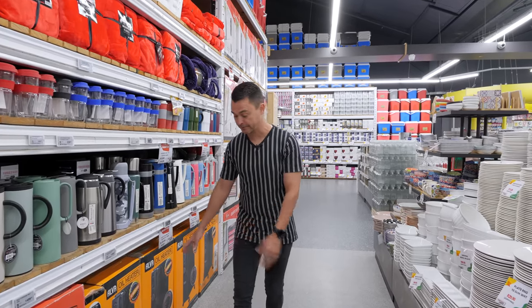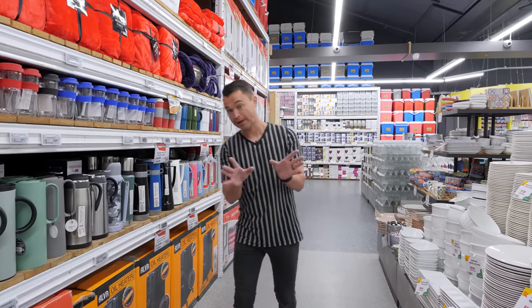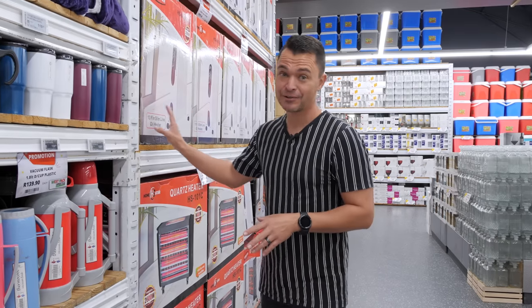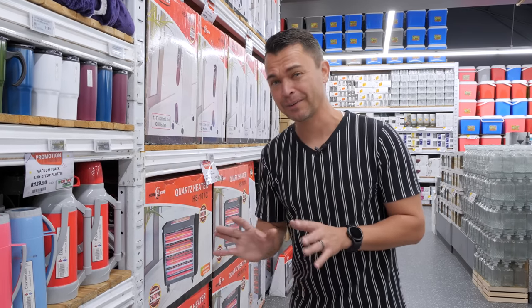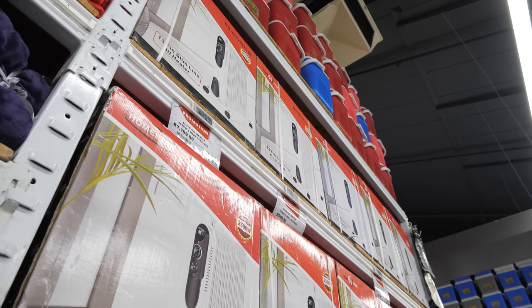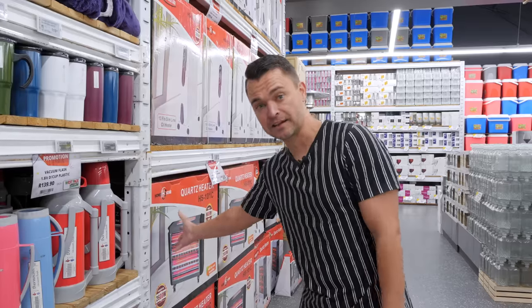These are in black, but if you want them in white, check this out — Homestar at Westpac has a 13-fin oil heater, which will fill up a lounge of about 90 square meters. Absolutely huge. And if you're looking for the normal convection heaters that heat up with elements, they've got that too.